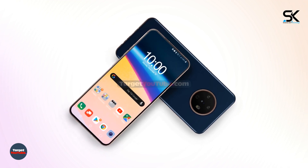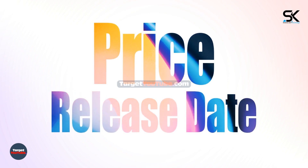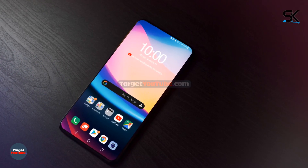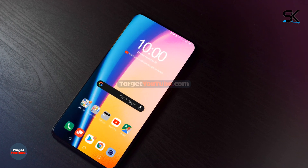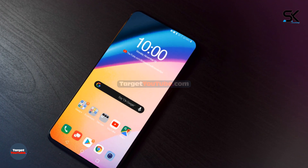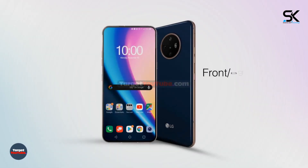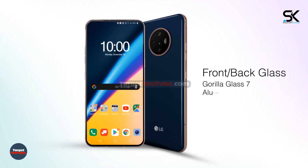LG V70 ThinQ 5G specifications, features, price, and release date. The device features front and back Gorilla Glass 7 and an aluminum frame.